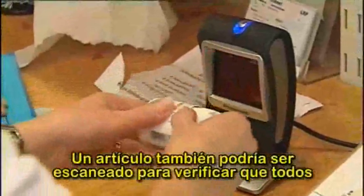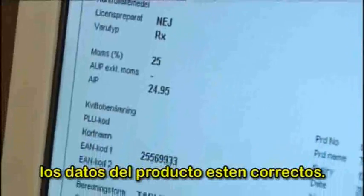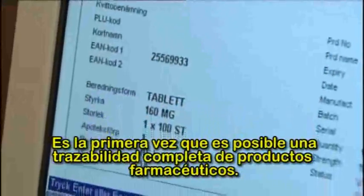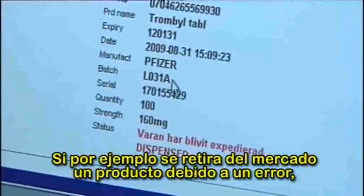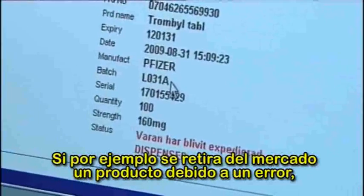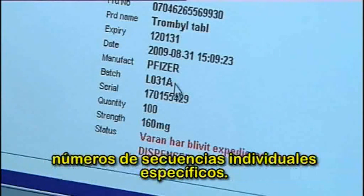An item can also be checked and scanned, which shows if all the product data is correct. This is the first time the complete traceability of pharmaceuticals is possible. If, for example, the product is recalled because of some error, the system can quickly trace which customers bought the product with specific individual sequence numbers.